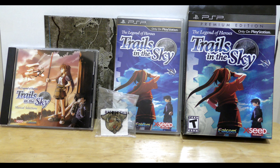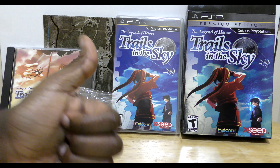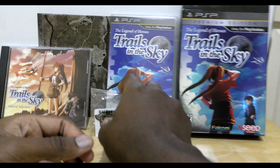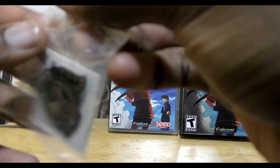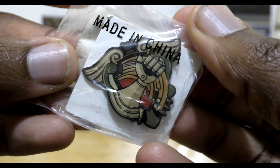Alright, so a pretty good collection. I love that the poster doubles as the map of the area, and the soundtrack CD contains 33 tracks from the game, and it can also be ordered online for about 5 bucks separately. But the pin is a bit harder to find, so I think I'm going to keep mine in the plastic.